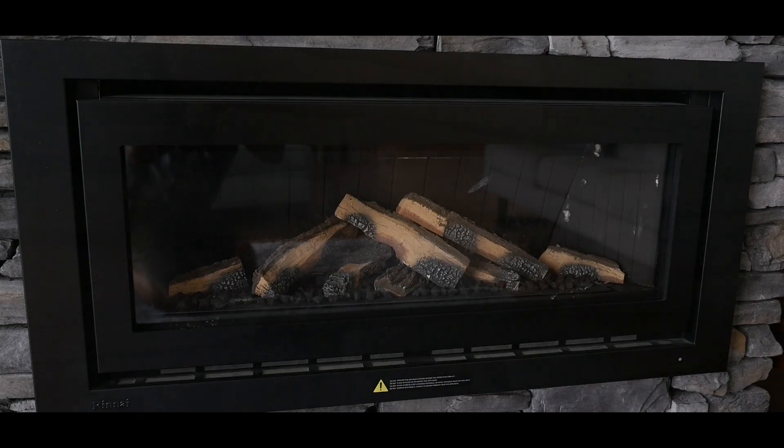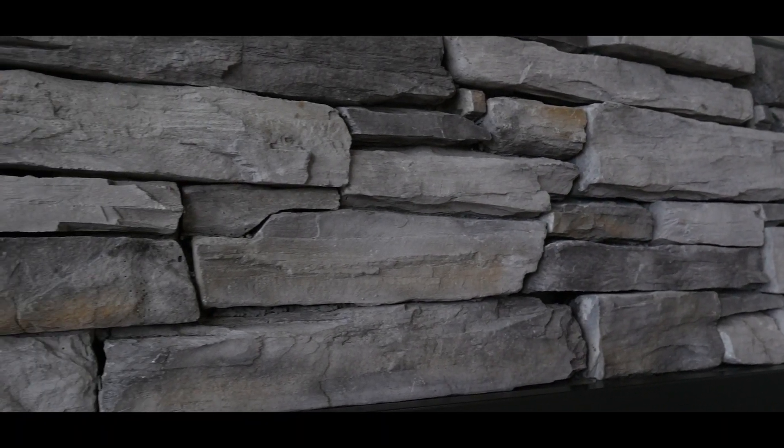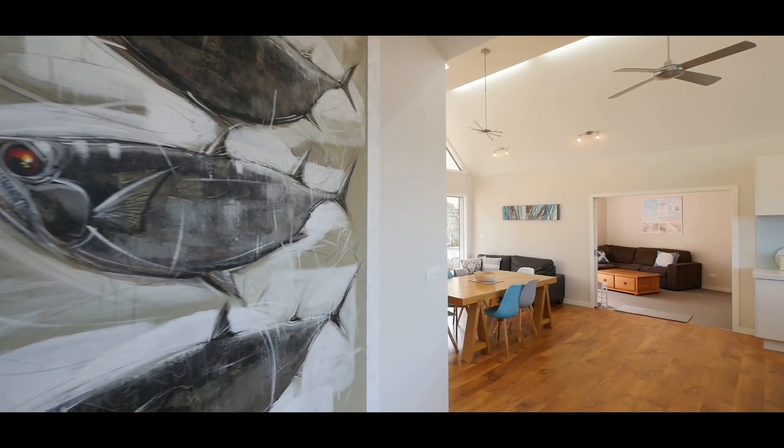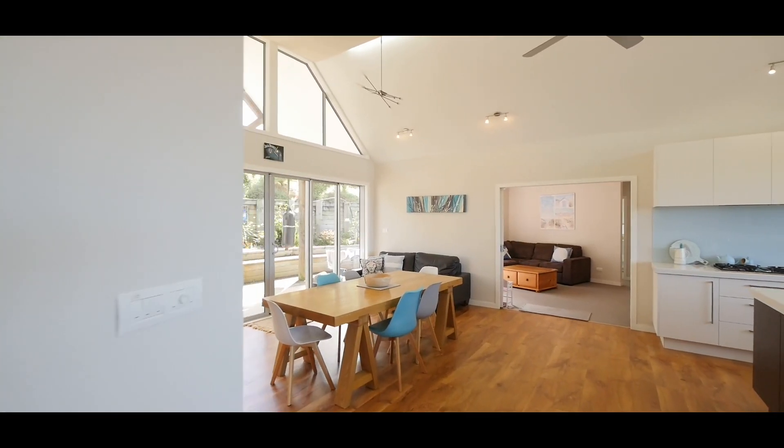The fireplace with its stone surround provides a wonderful focal point for the room's decor as well as a great gathering place, and a reverse cycle heat pump means the warmth is spread throughout the house.